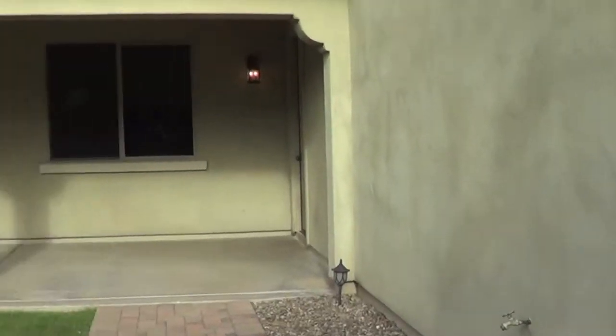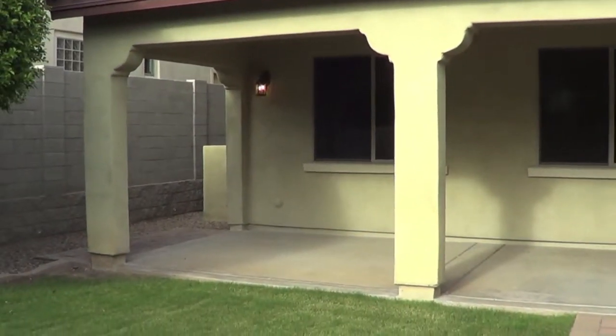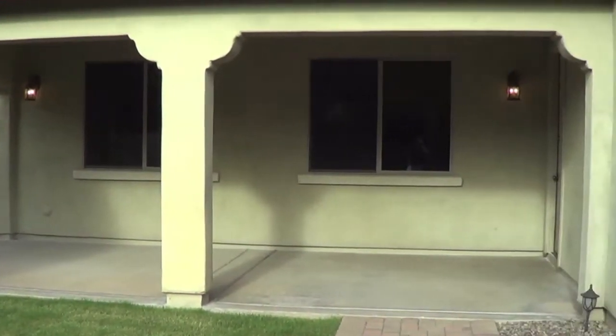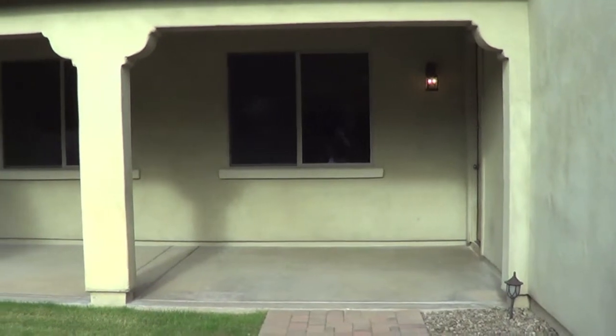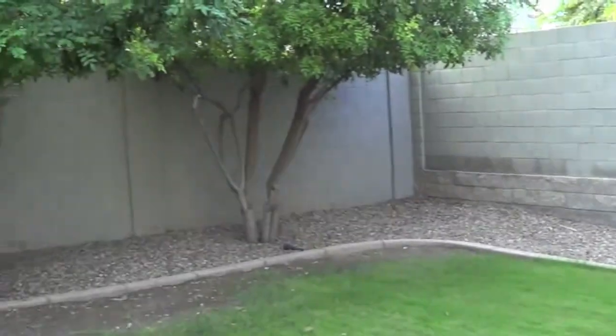If you know of anybody that would like to see this beautiful Acacia model in Marley Park, please feel free to give me a call at 602-538-5707. See you at the next property.